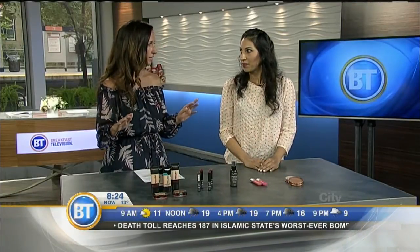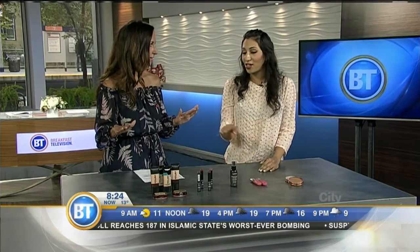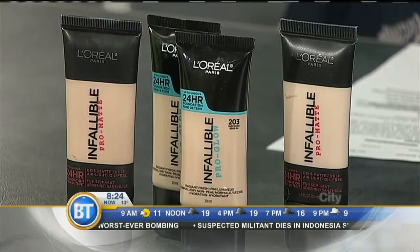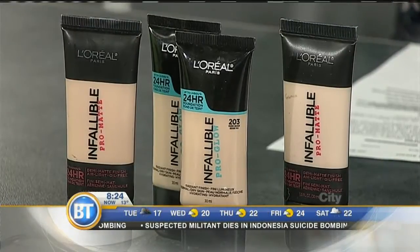What if we're sweating? What if it's hot? They still won't come off. I've actually gone on vacation to a hot place and had my foundation on all day. Worthy of Stampede for sure.